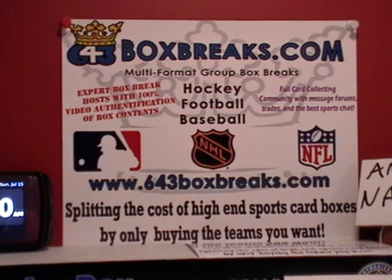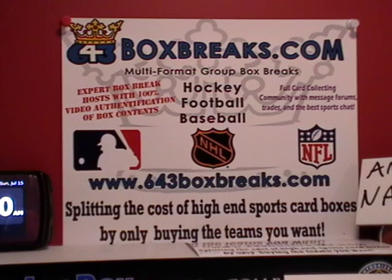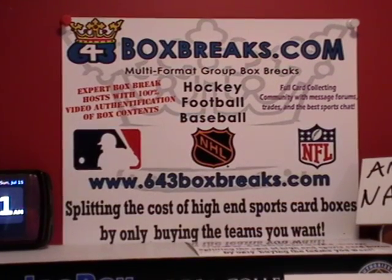Also, if you sign up at 643boxbreaks.com and you put my name in the referral box — and even if you don't, just let me know — I'll give you a $5 bidding credit towards your first purchase at 643boxbreaks.com. You don't have to buy from me; you can buy from any listing on the site. If you don't buy from me, just let the person you bought from know, and I will apply your $5 bidding credit in the form of a PayPal gift and/or a refund depending on how you make your first purchase.